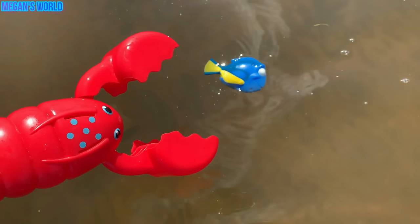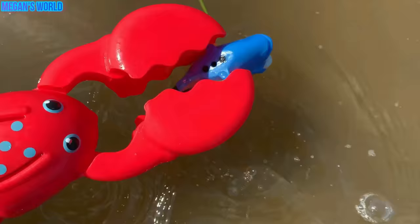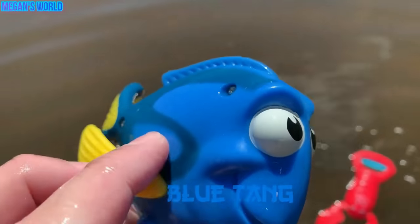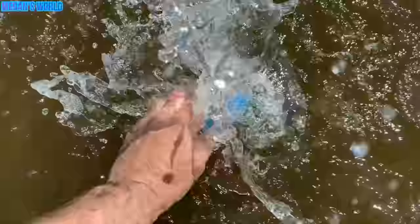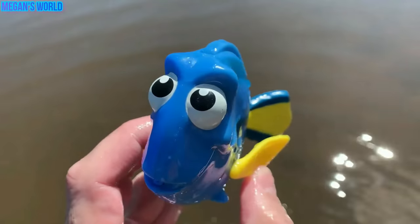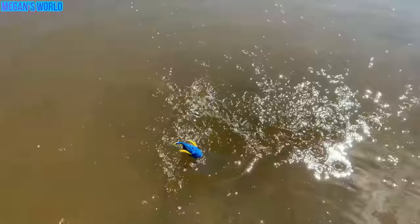Oh, look. It's a blue one. One, two, three. We caught it. What is this one? Do you know what this is? It's a blue tang. Blue tang. Let's put the blue tang back in the water. One, two, three. See you later, blue tang.